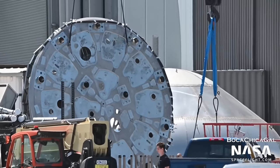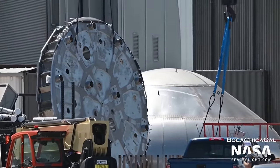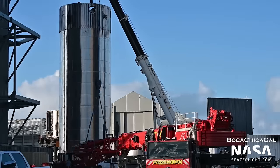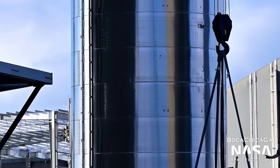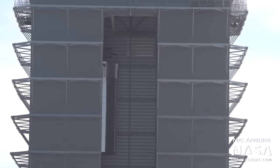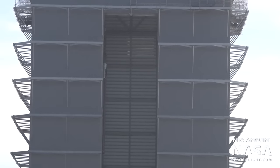Booster 8's thrust puck has been flipped over in preparation for the final assembly of the Super Heavy booster. The booster's forward section, featuring the top tank and the holes for the grid fins, has been rolled into High Bay 2, also known as the Mega Bay, to join the aft section. These sections were likely stacked together later on, as the forward section was lifted by the bridge crane to the correct height for a stack and then pulled out of view of Nick Antuini's camera.